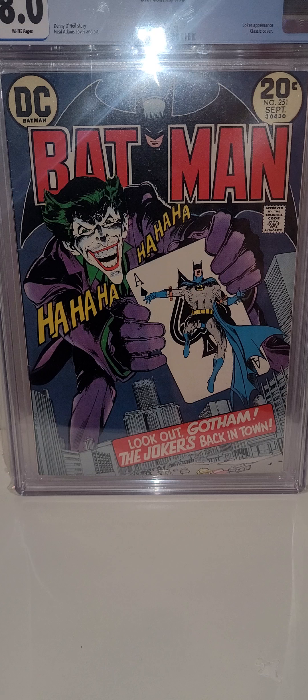I think 8.0 in early Bronze Age is like the perfect grade for me. All the Bronze Age books that I have, I try to get to 8.0 and call it a good day, because anything higher than that is just stupid money.